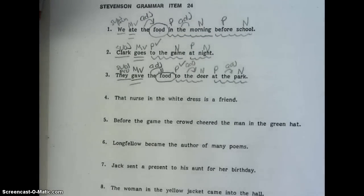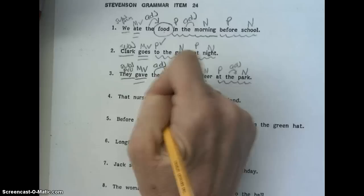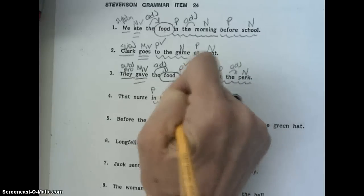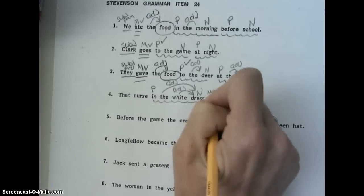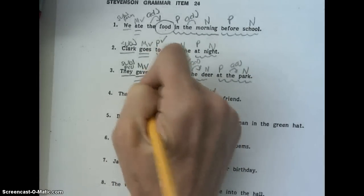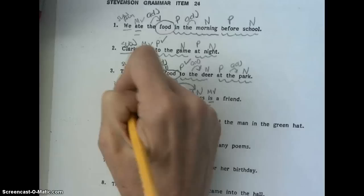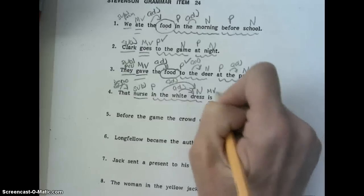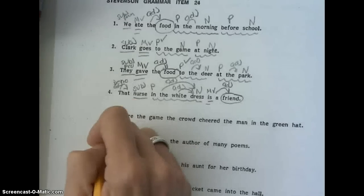Number four. That nurse in the white dress is a friend. In the white dress is our prepositional phrase. In is a preposition. Dress is a noun. The and white are both adjectives to dress. Our main verb is is. Our subject is nurse. That is our demonstrative adjective. And our compliment is friend — circle it. And a is also an adjective telling us what friend. Now you can do five and six on your own.